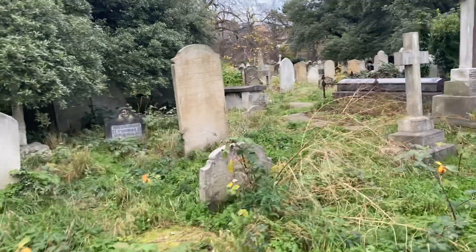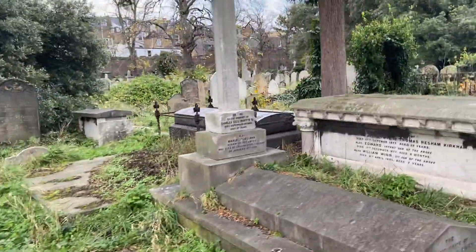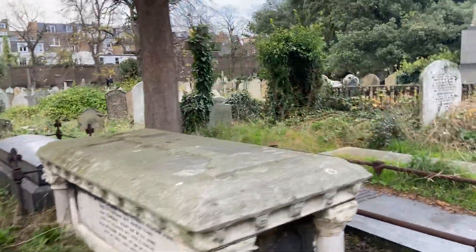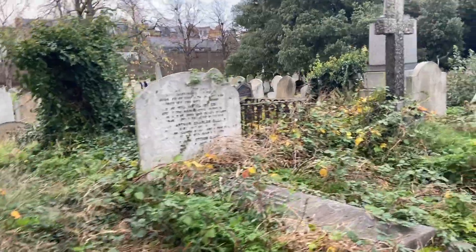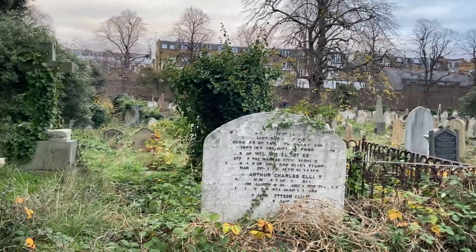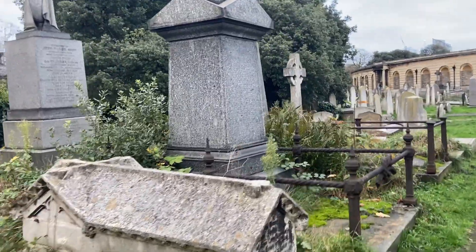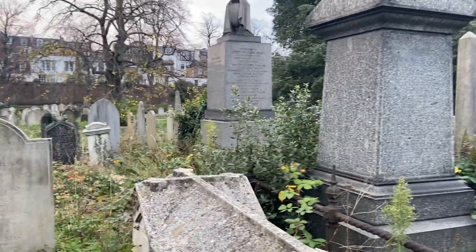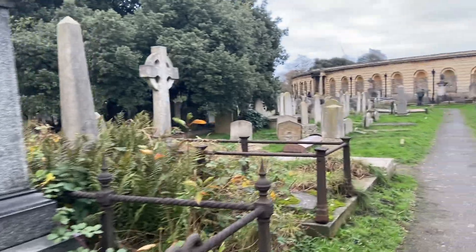This is certainly different in feel to the others of the Magnificent Seven. In fact I read that the planner had tried to design the place in the shape of a church or cathedral, with these wide open walkways which I'll show you later.